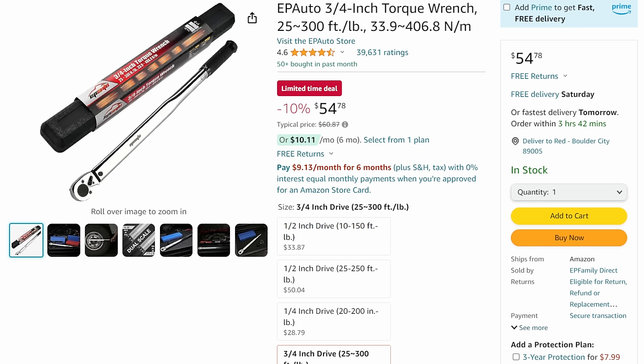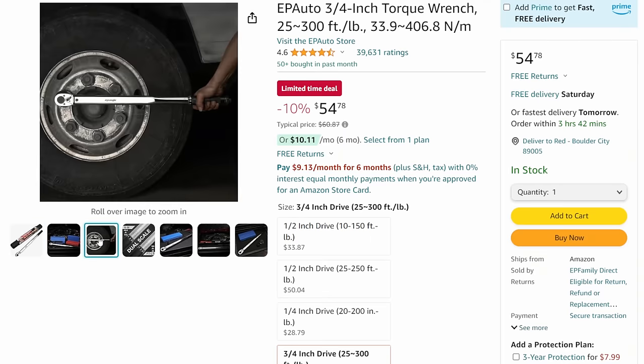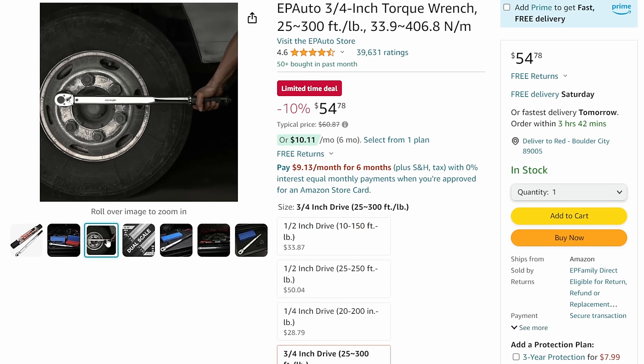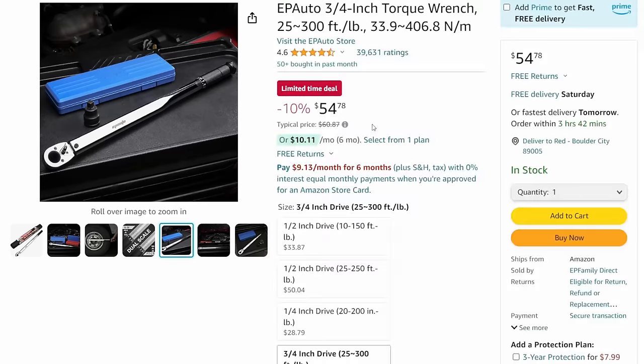EP Auto - this isn't the three-eighths or half inch, this is the three-quarter inch torque wrench, the big boy. If you've got some big work to do, this is the wrench you need. Under $55, coming in at $54.78. It's 125 to 300 foot-pounds - that is a huge range. Every once in a while you've got to pull out the three-quarter inch, and this is the one.